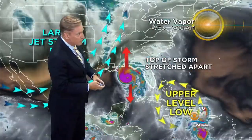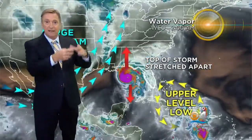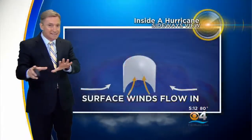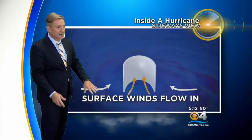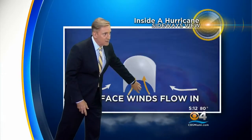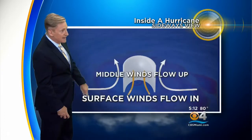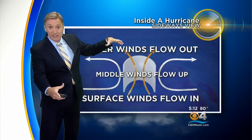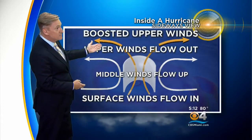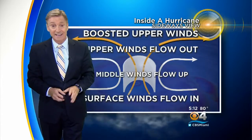So while it was over warm water, the top of the storm was being pulled apart, allowing the middle of the storm to rise very, very quickly. If we conceptualize it in a sideways view, the basic understanding of a hurricane is: surface winds flow into the center, the winds in the middle go up, and then the top winds go out. It was that stretching at the top of the storm that really boosted those upper-level winds and sped up the whole system, helping the storm strengthen.